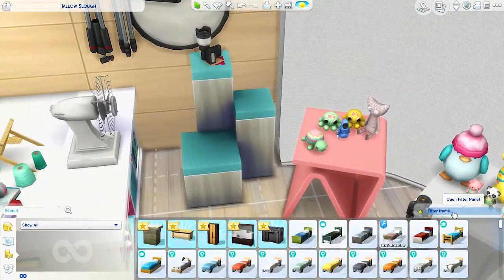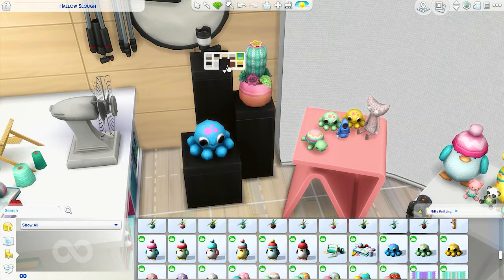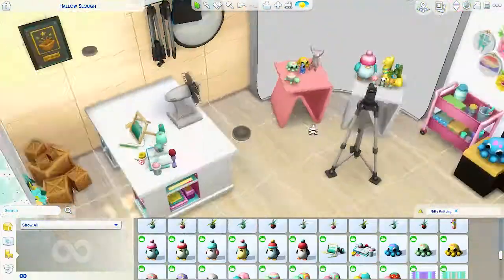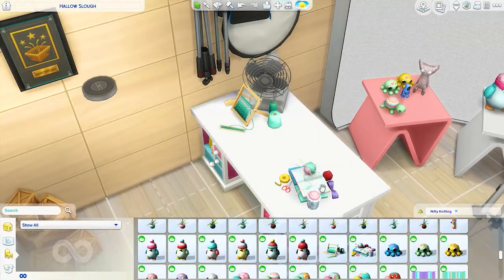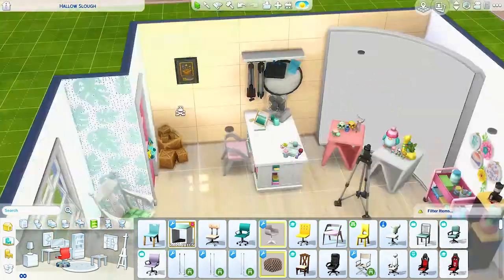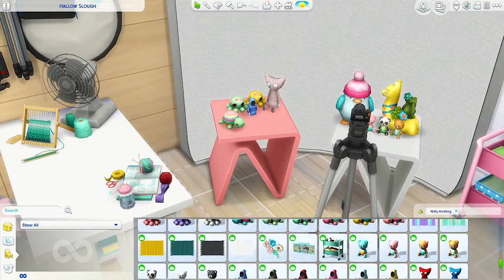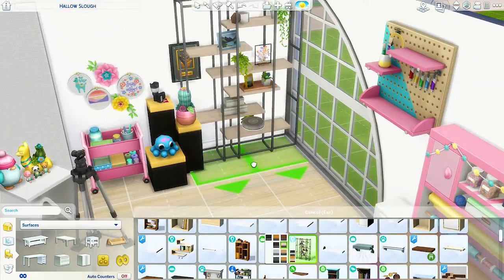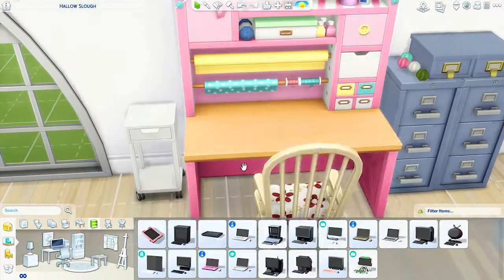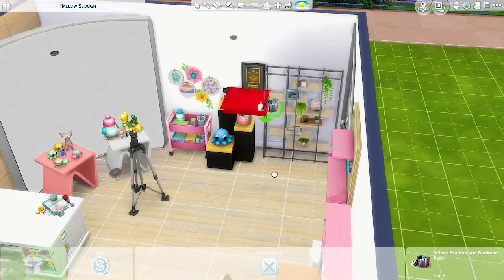I really liked the little details in the Get to Work pack for business owners — there's a 'my first simoleon' plaque and a few different awards and business certificates. I did make a sim for this and she's really business savvy — she takes pride in having a really successful Plopsy store and likes to display her achievements. The room ended up costing 39,000 simoleons because I went a bit crazy on the decorations, but I was pretty happy with how it turned out. Pretty much everyone plays with money cheats anyway.